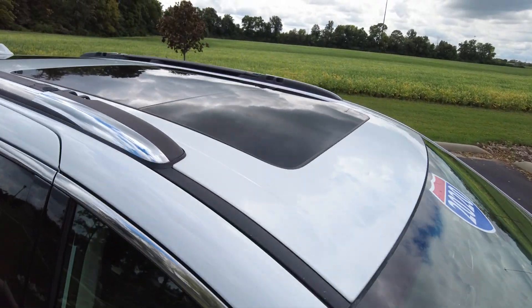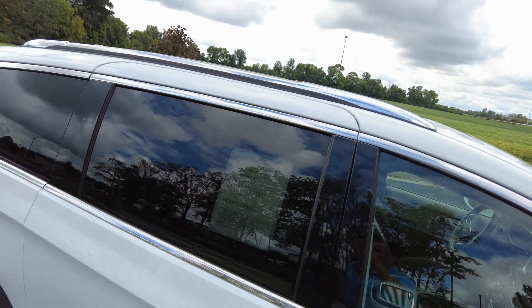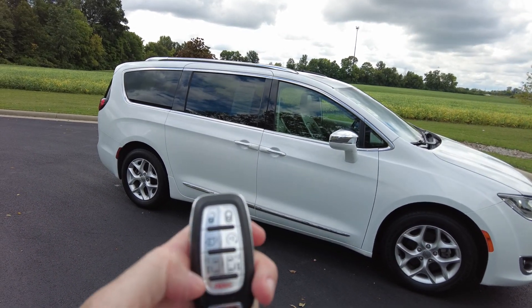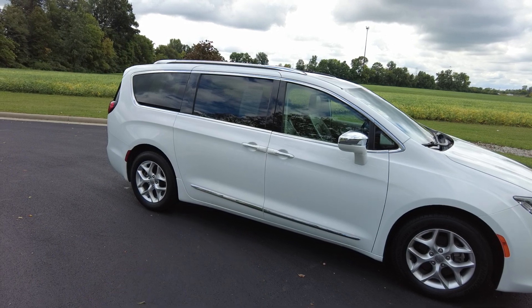Now this has got the panoramic sunroof, which you don't see too many of these in minivans — that might be the first one I've ever seen. I knew it was an option but it's nice to have. And then on your keyless entry you have the optional liftgate, remote start, and power sliding doors.